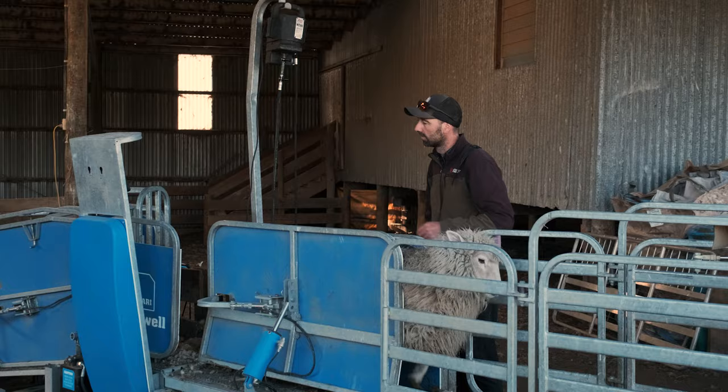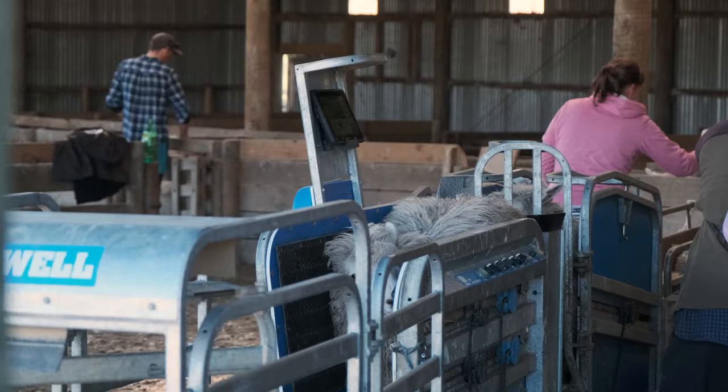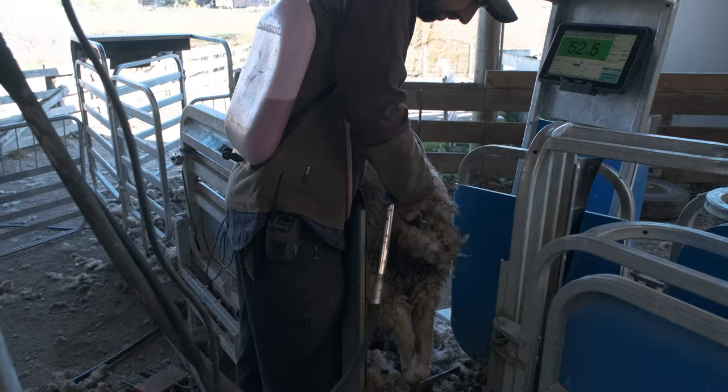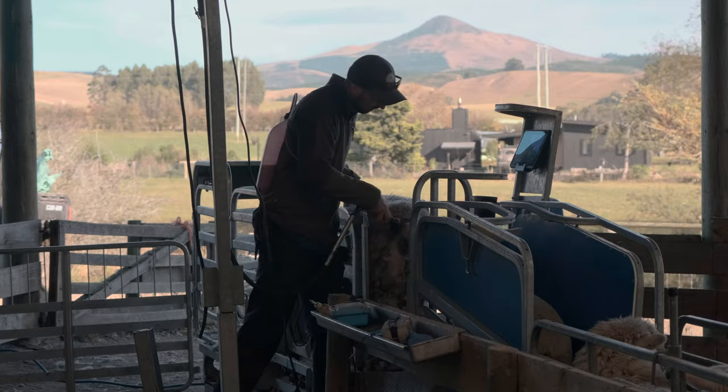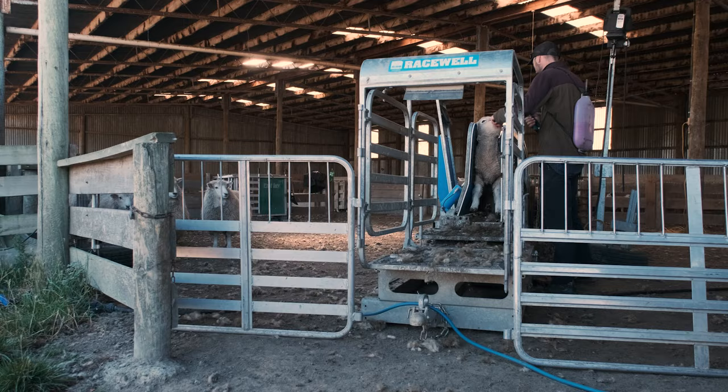I like that we can do one pass — like today we were drenching smalls as they went through, taking off any bigs, and crutching any works lambs as well, so that whole process is done in one pass. The machine seems robust, it's easier to set up, easier to break down and to move to those different yard sites, so yeah that's a real big factor for us.